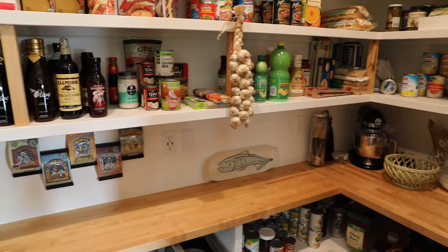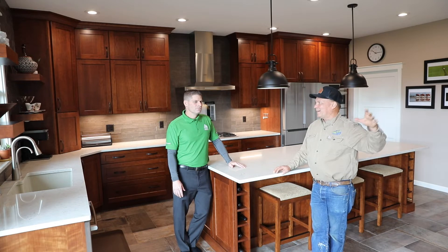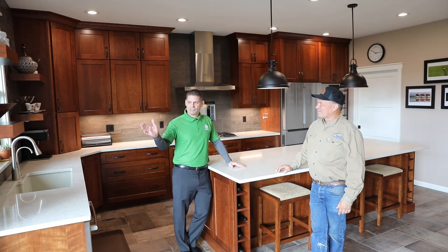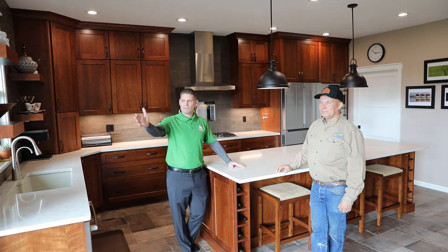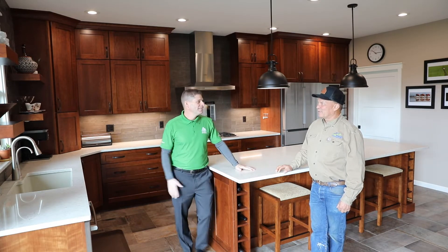Not only that, but we'll see when we step outside — we've got a way to serve right through that window to guests who are out in the outdoor entertaining area. And this beautiful door leading out to the outside — the backyard here is just gorgeous to look at.